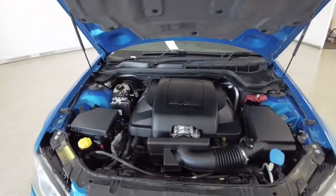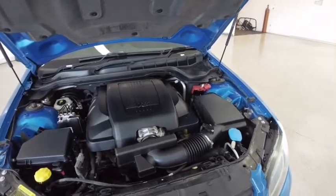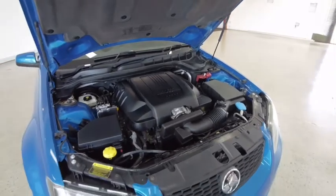Having travelled just under 145,000 kilometres, we have a sports automatic transmission and a 3.6 litre unleaded fuel engine.